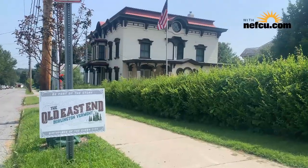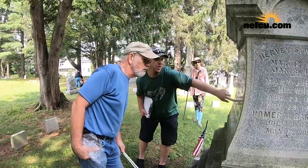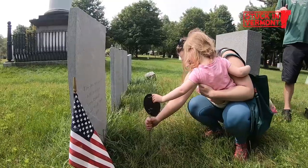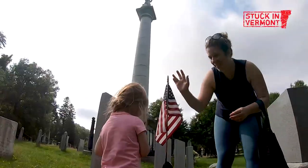Jason is also part of the Old East End Neighborhood Coalition — they formed about three years ago. Full disclosure: my mom Sophie Quest is also in this group and I live in this neighborhood. It's been great to see them come together and make the place that we live better.